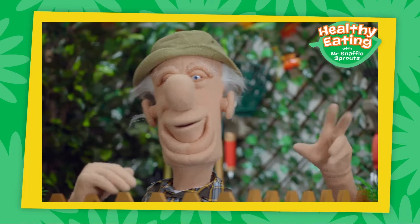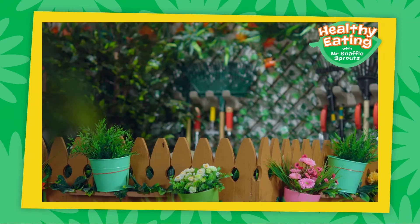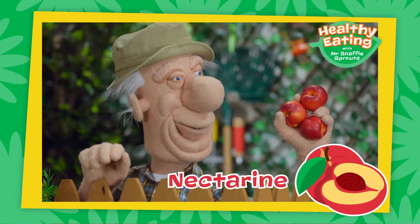Just a moment, I have something snaffly I just picked. Nectarines! Look at these snaffly nectarines!